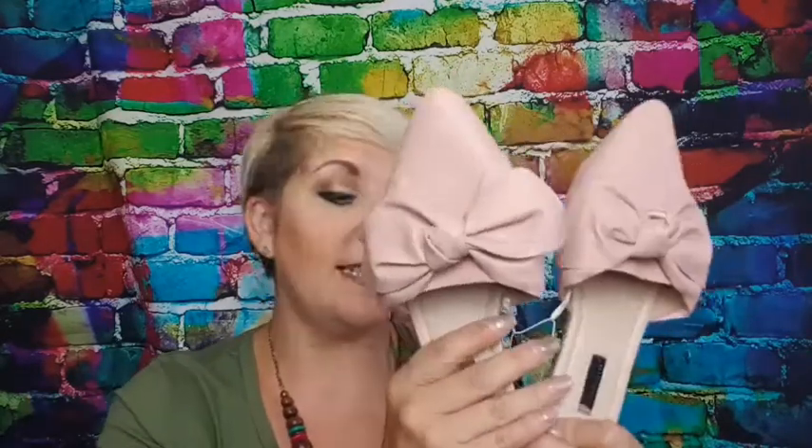I also got these little beauties — reduced from £8 down to £3. They only had a few pairs left and these were a size four. I'm hoping they're going to stretch a little bit — my foot kind of just hangs over the back. But as I say, three pounds, bargain. I'll try them on in the try-ons.